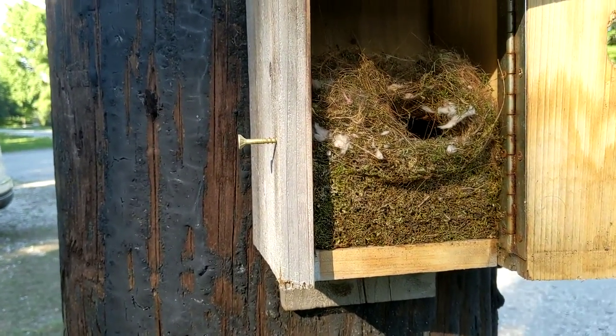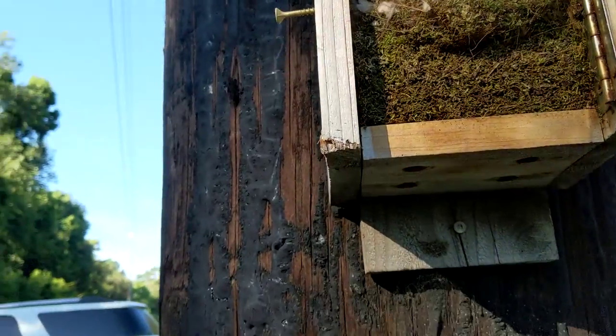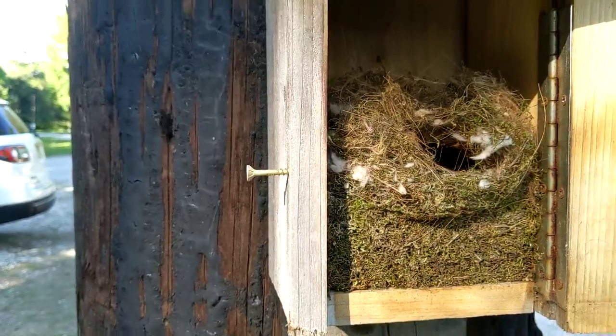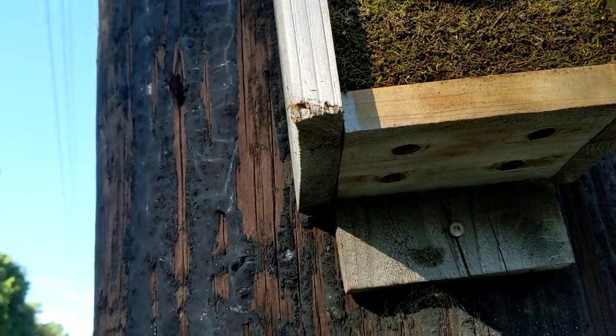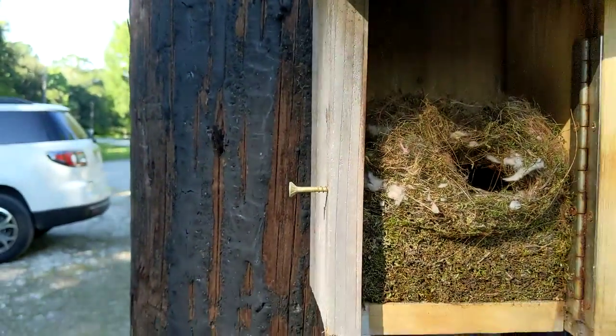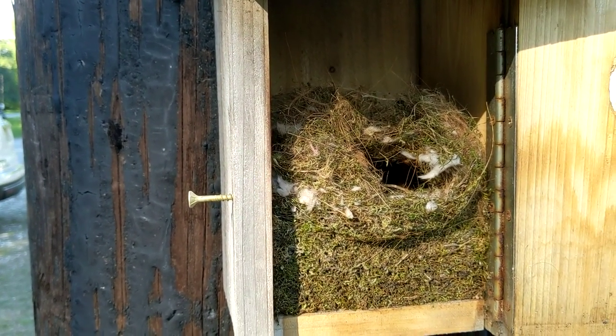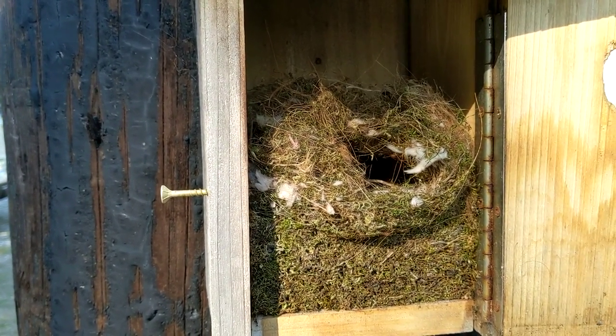But guess what I just witnessed a minute ago — this massive bee with a bunch of yellow on it went into the hole from the bottom. From the bottom, not kidding. So I'll probably scream and have to stop this and start a new video. I guess the bees are taking over, so I definitely have to take it out.